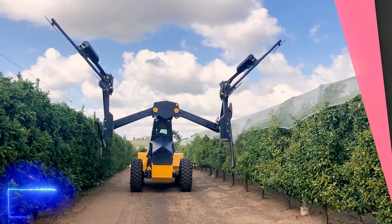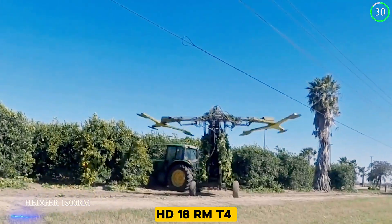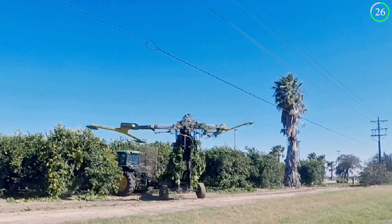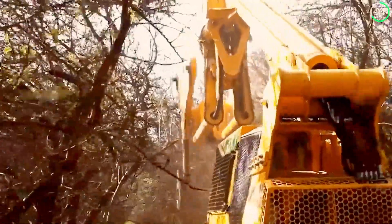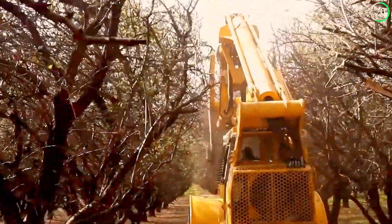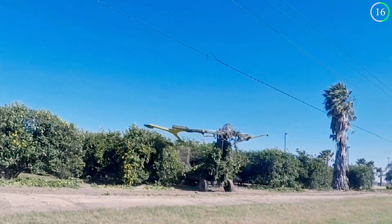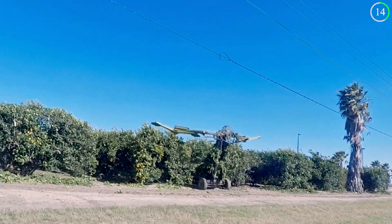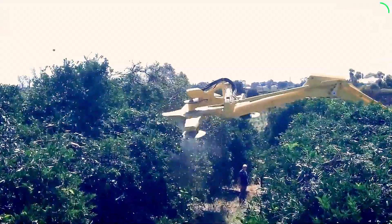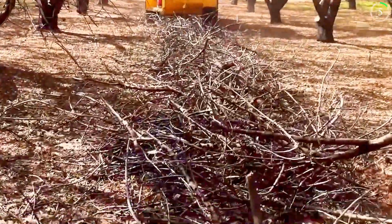With a cutting width of 1.8 meters, the ArborCulture Hedger HD1800RM T4 is a beast in the hedging industry. Its features include an adjustable cutting head, high-speed blades, and a powerful engine. Its efficiency in shaping and trimming makes it a favorite among both farmers and landscapers. It is a dependable machine for maintaining expansive green spaces.